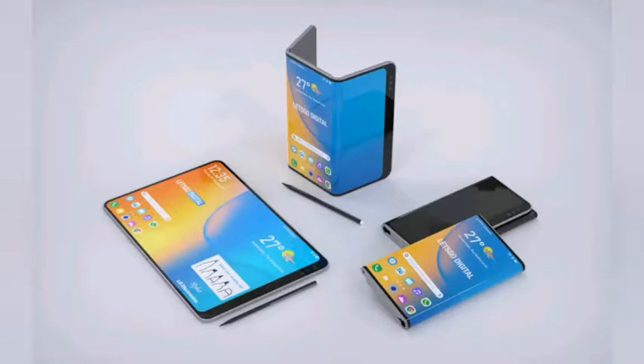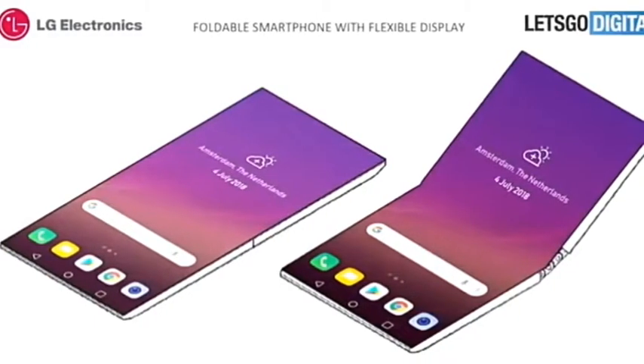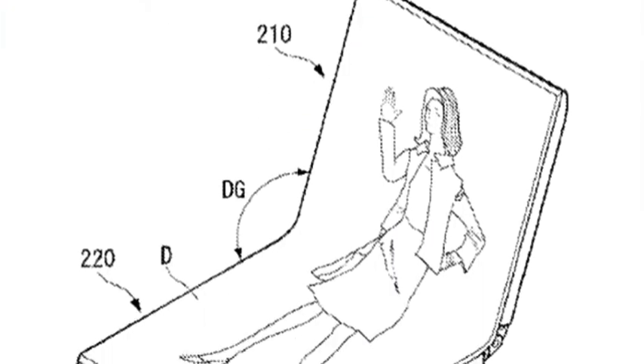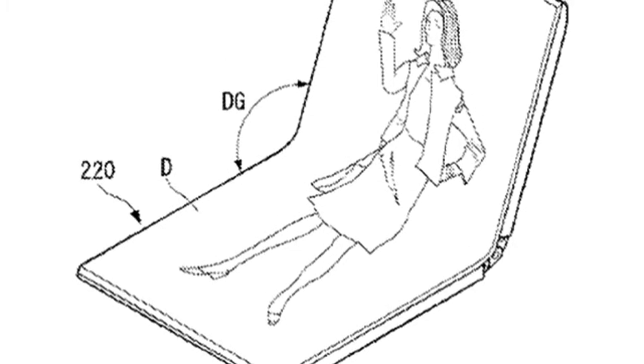LG patent shows a tri-fold foldable smartphone. It would seem that more companies want to get in on the foldable phone action, after Samsung caught the media's eye with the Galaxy Fold and Huawei did the same with the Mate X. It looks like LG has a different take on the idea though, as a new patent, spotted by TME.net, shows a tri-fold phone.